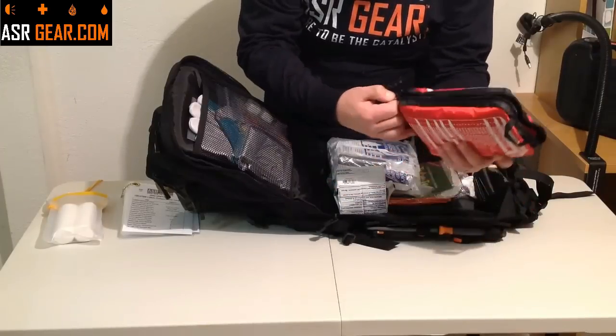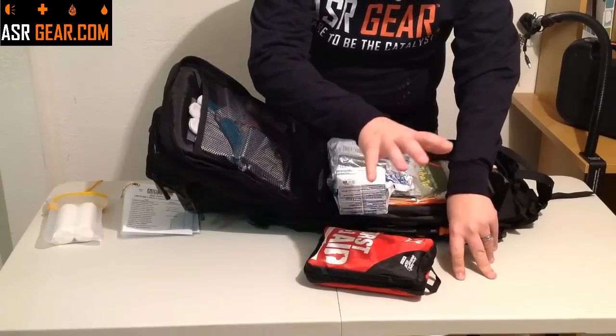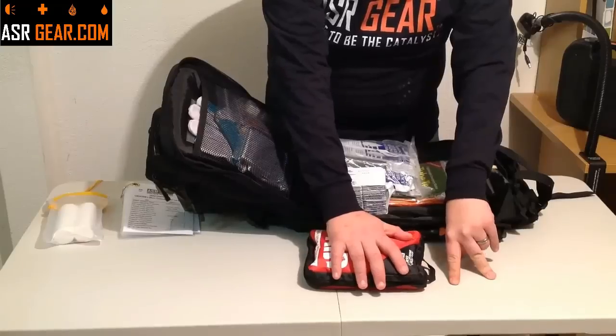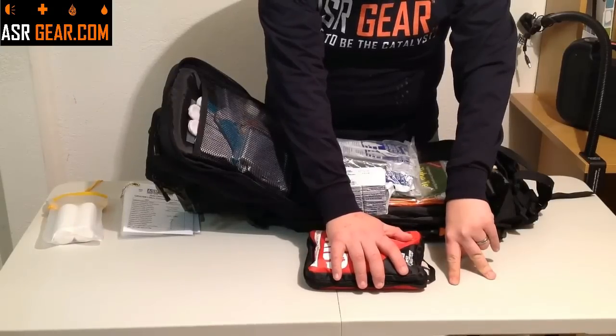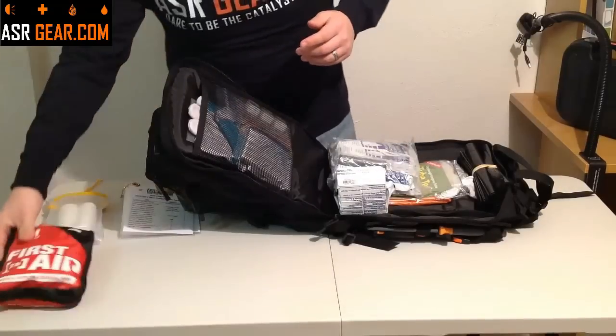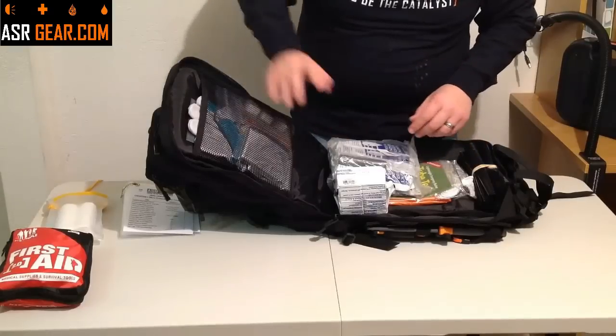There's room for you to add your own stuff. If you have prescription medications you need, try to get some extras from your physician and keep them in this kit, because you may forget to grab them when you need to go somewhere. It's a very good kit — a lot better than the first aid kit included in a lot of other bags.